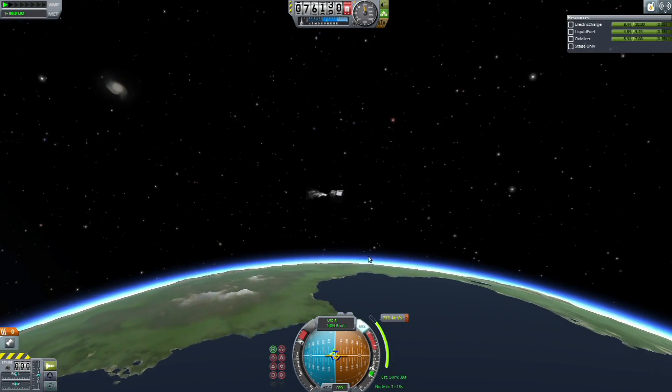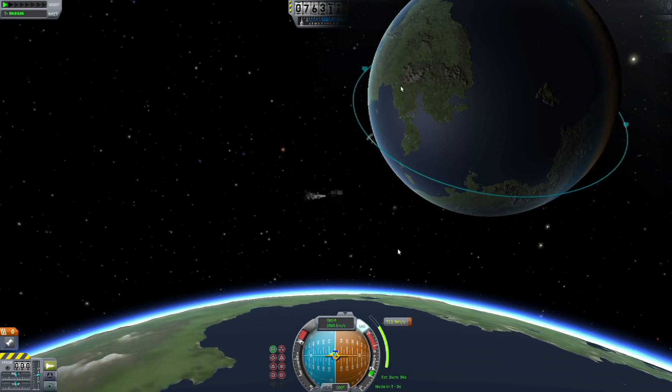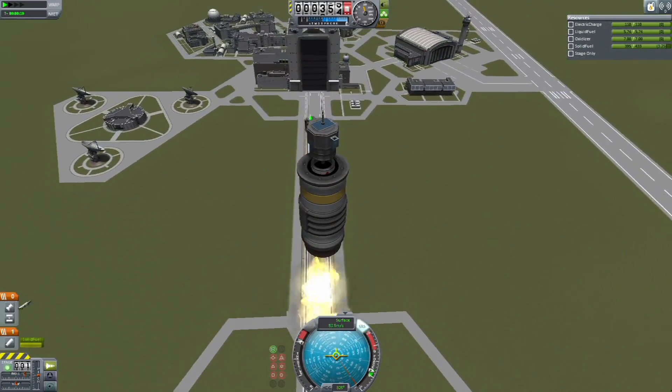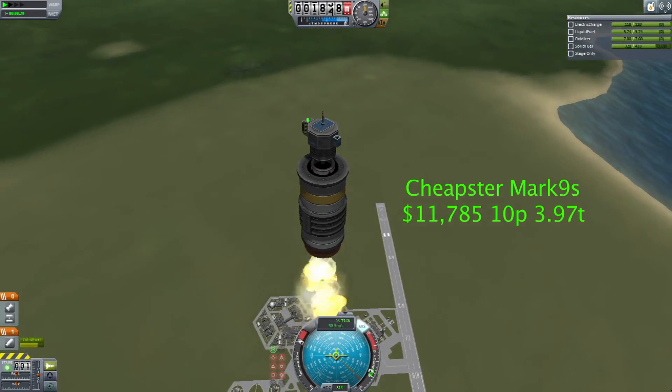From our research, the Cheapster Mark 9 is the most inexpensive way into orbit. Now, I know some of you are asking: yeah, you can get into orbit, but what good is it? This got our engineers thinking, so they came up with a model that includes a science pack — the Cheapster Mark 9S.